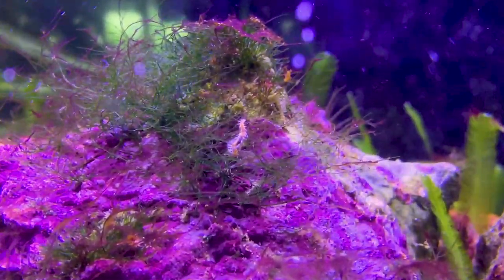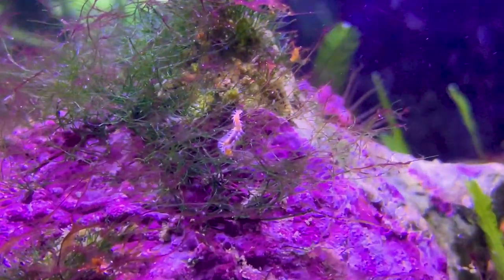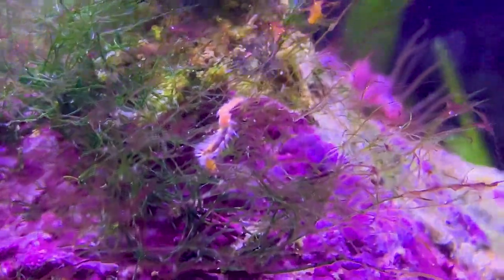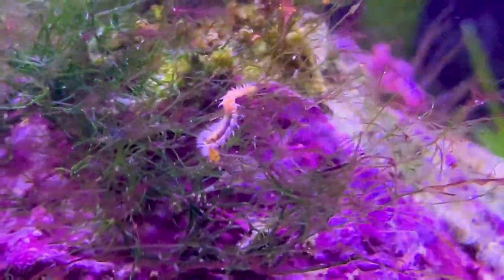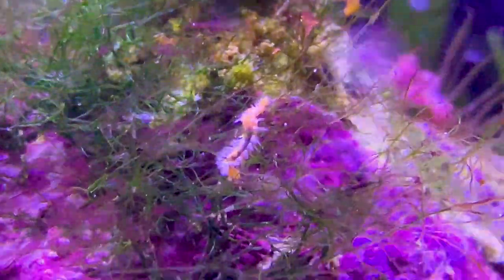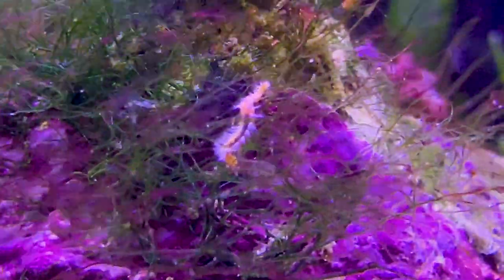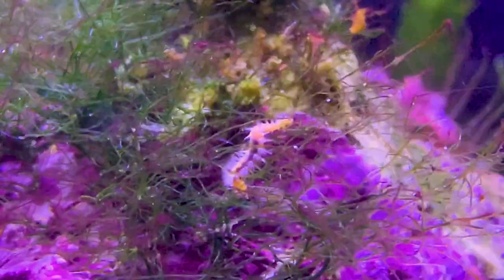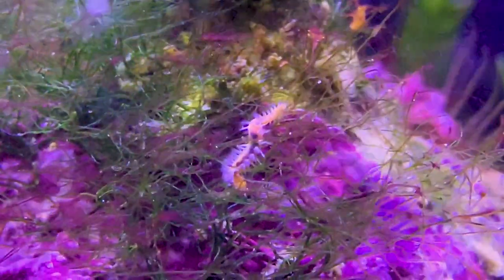Hey everybody, it's Brock and we got a brand new episode of All About. Today we aren't learning about a fish nor coral, but a creepy little creature that might be roaming around in your tank at night and you don't even know it. It's a bristle worm. We're going to be learning about what they are, how they got into your tank, and should you let them stay or get rid of them.